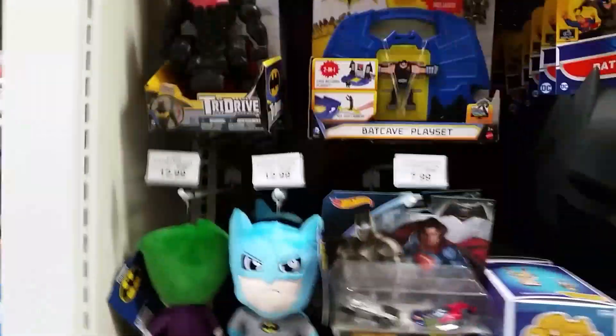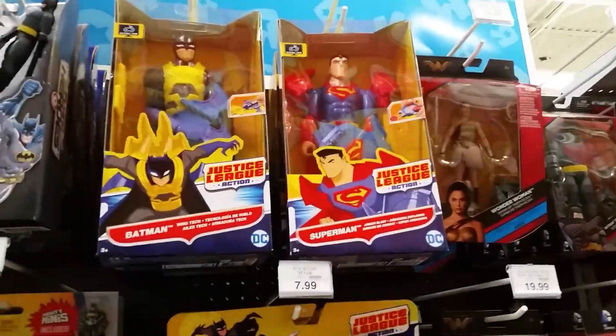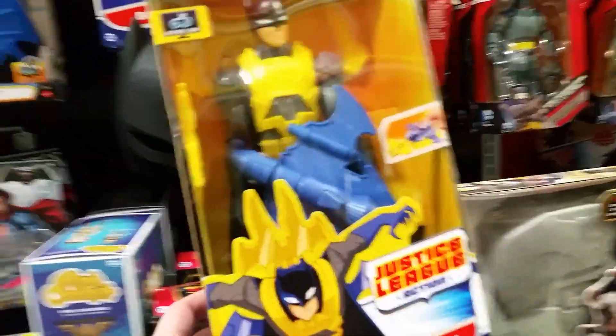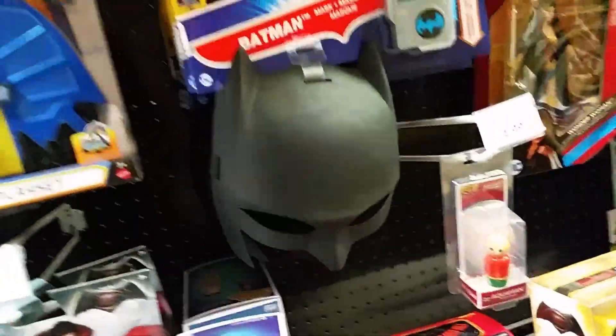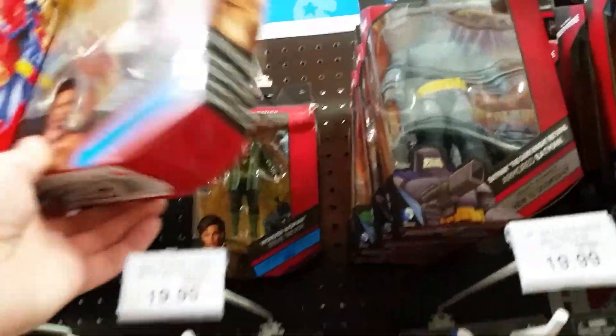Toy hunting. Got some Tri Drive Batman stuff. We've got Toys R Us. Some more Justice League action. We've got Batman — some kind of stupid gimmick. We've got the Wonder Woman figures. We've got Princess Diana. We've got the guy Steve Trevor.